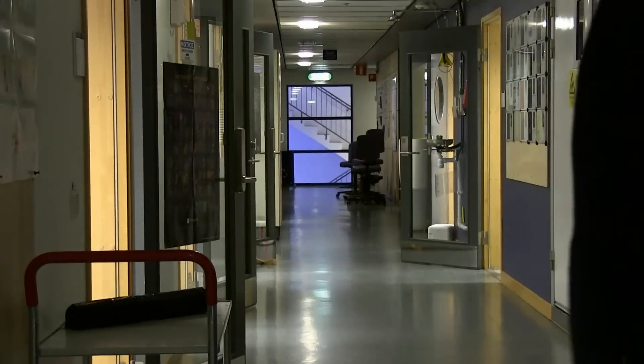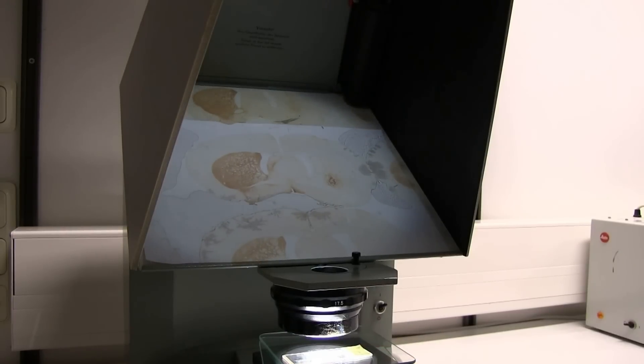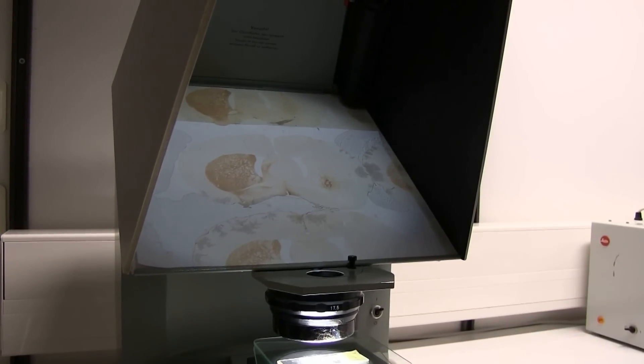We take the cells that we created in the dish and we transplant them into animal models of brain disease. Normally we use the rat model for Parkinson's disease, and then we test how these cells survive and function once they're transplanted back into a brain.